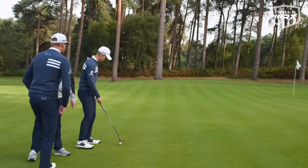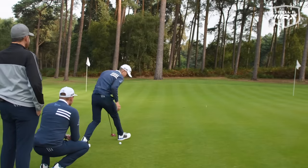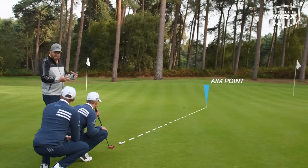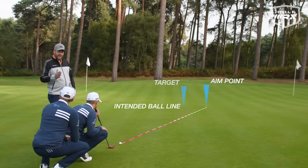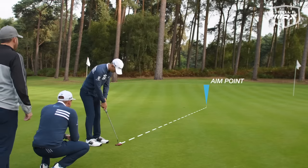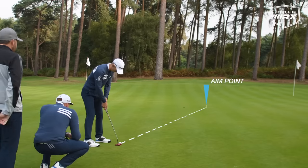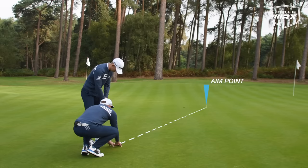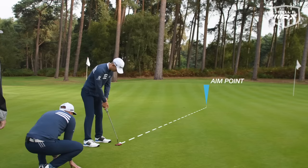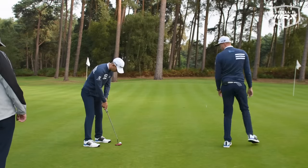I'd like you to aim at that tee peg and have Pierce check your aim. Andy was actually aiming higher than the tee peg, which would suggest he subconsciously aimed higher because he felt the ball was going to break more. Pierce adjusts Andy's aim to square. That's better — it moves him to square — and then we'll hit the putt again.